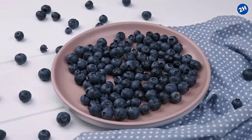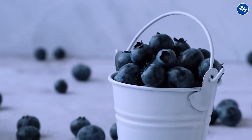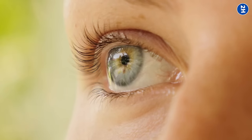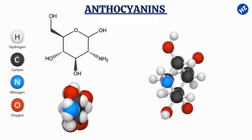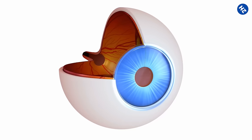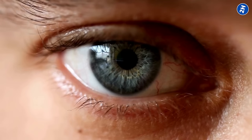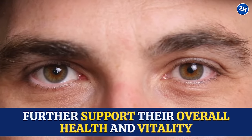Number 12: Bilberry Tea. A tiny, dark blue berry that looks like a distant cousin of the blueberry — that is a bilberry. And when you brew those little guys into a tea, you are making a tasty drink that gives your eyes a serious boost. Bilberry tea is full of antioxidants like anthocyanins that neutralize free radicals, preventing them from damaging your eye cells. Good blood flow is crucial for delivering oxygen and nutrients to your eyes, and some research suggests that bilberry improves blood circulation to the eyes, supporting their overall health and vitality.